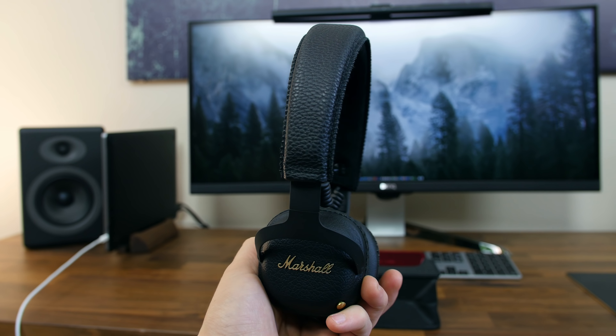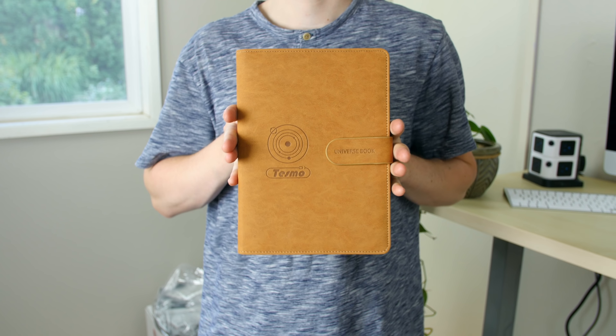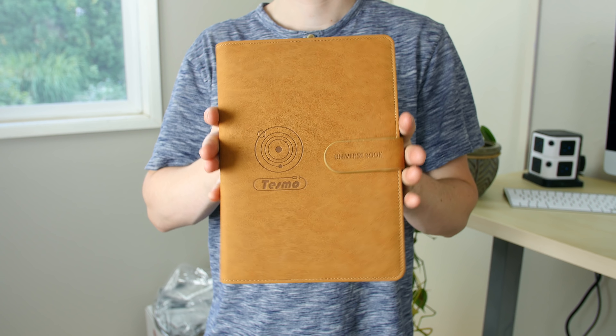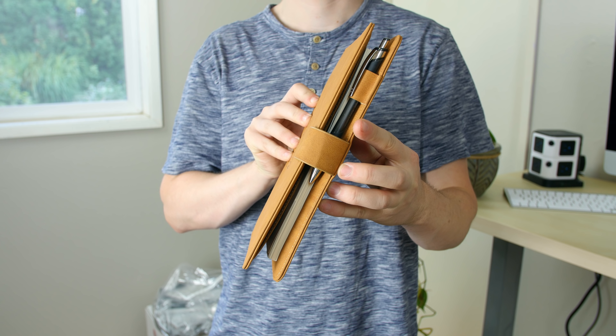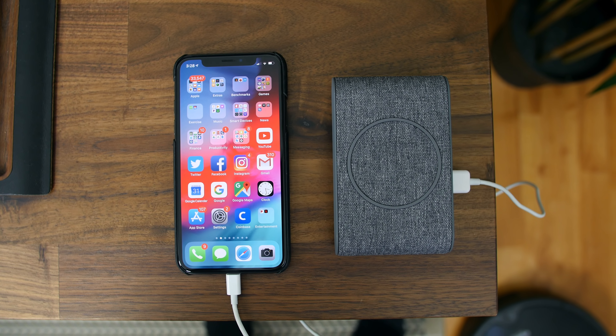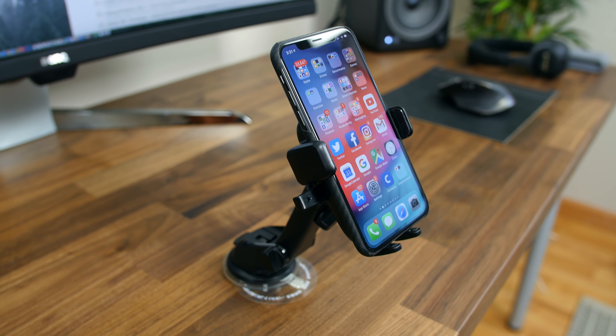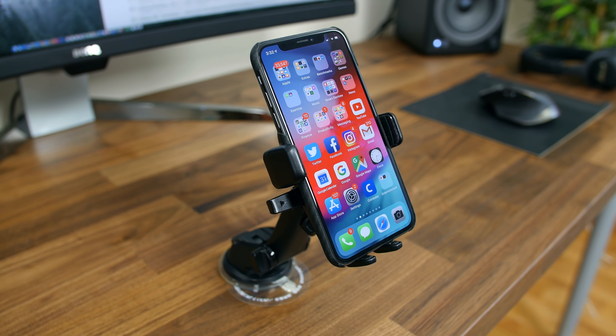Those are the best tech devices we had the pleasure of testing out during the month of July 2018. If you enjoyed this video please give it a thumbs up — this is one of my favorite series so I really hope you enjoy it. If you'd like to see any particular device featured in an episode, let us know in the comments below. I'm BowHD from phonedog.com. Thanks for watching and I will see you right back here in the next one. See ya!